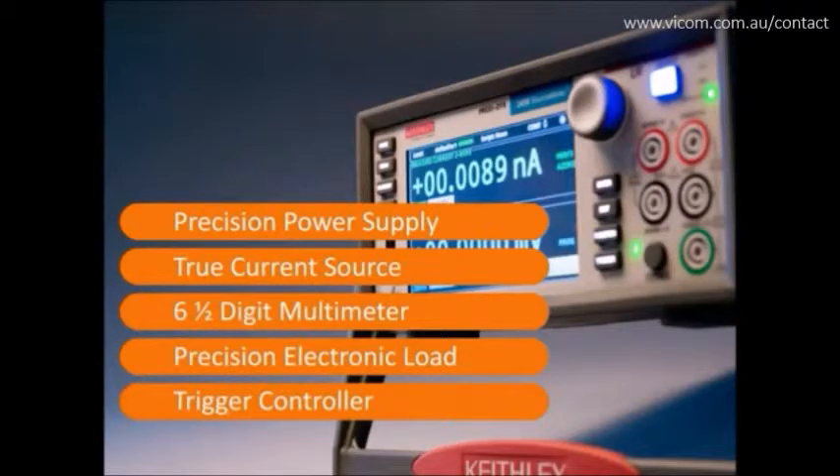A precision electronic load and a trigger controller — simultaneous precision source and measurement of voltage and/or current and resistance measurements can be achieved with just one instrument. The 2450 provides the capabilities of semiconductor analyzers, curve tracers, and IV systems at a fraction of their cost.